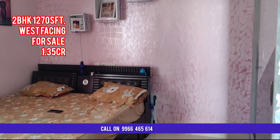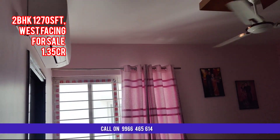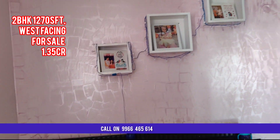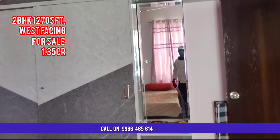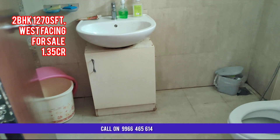This is the master bedroom. In the master bedroom also you have full wall cupboards. Interested buyers please contact us on the display number to visit this flat. This is the attached washroom to the master bedroom.